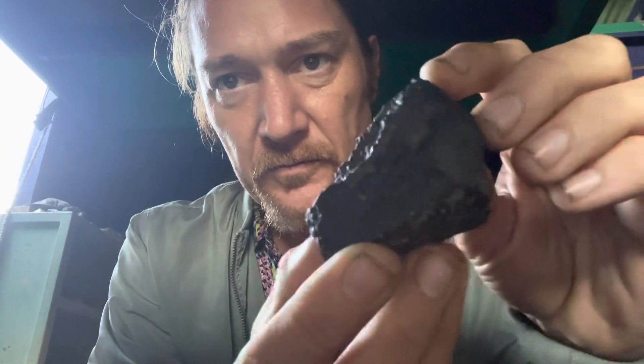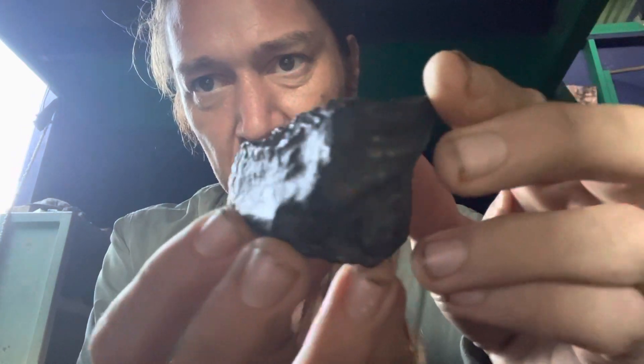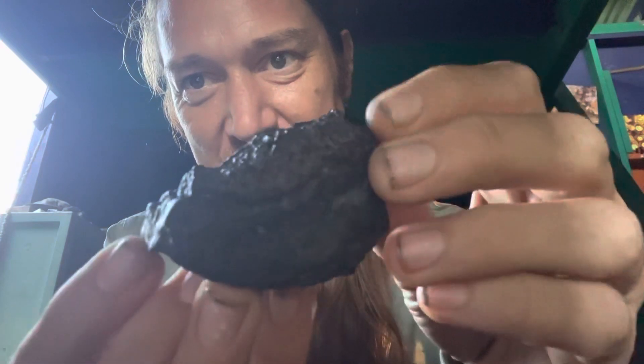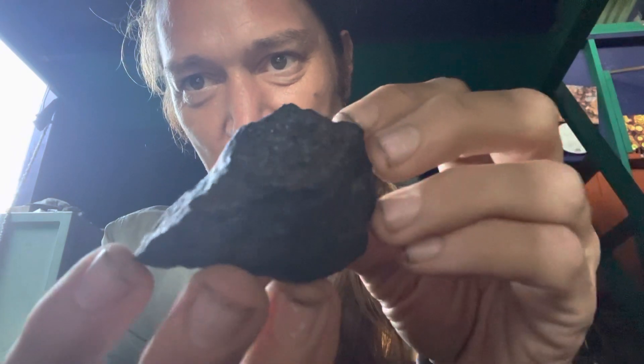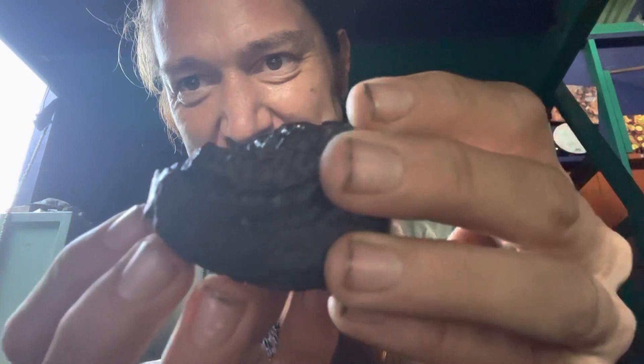Look at the texture, oh so cool dude. It's so splatted, it's so crazy. And then when you cut them, the matrix — you can still see it. It's like condensed and splatted.